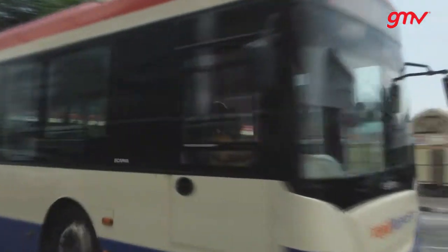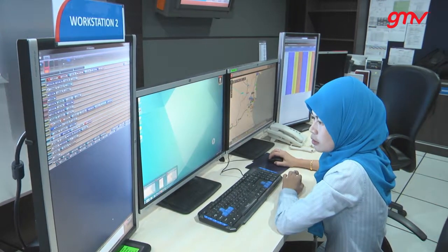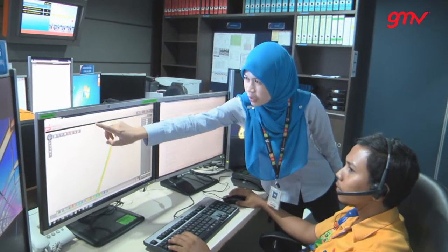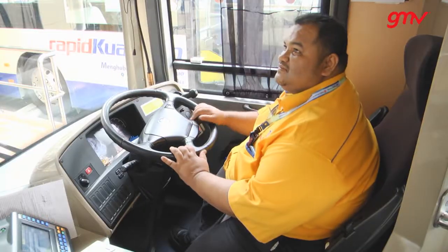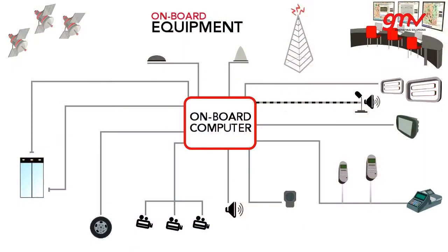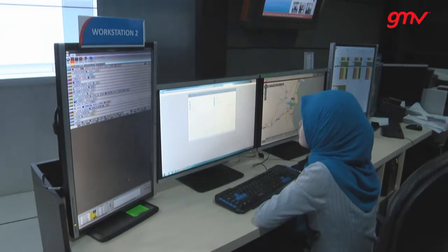GMV's Fleet Management System allows the staff at the control centre to monitor and control the service in real-time through an advanced, user-friendly interface with an incorporated geographical information system. They can quickly and easily detect service shortfalls, take the best scheduling management decisions and communicate them to drivers. On the bus, the driver is in permanent communication with the control centre through the microphone, speaker, and a console integrated in the electronic ticket machine, which informs them whether the bus is ahead of or behind its schedule.